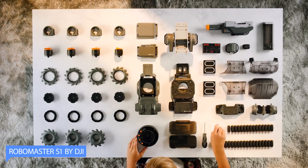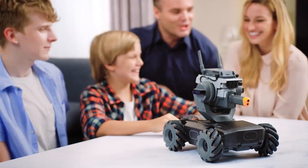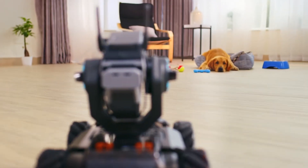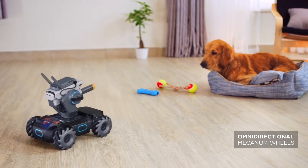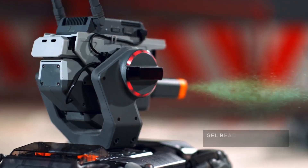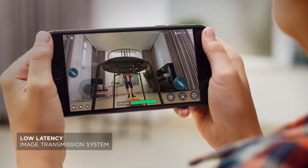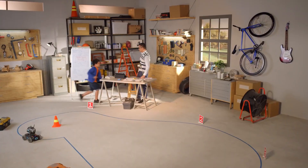Number 1: Robomaster by DJI. Robomaster is a competitive robotics game designed by DJI, a leading drone manufacturer. The game features two teams of robots, each controlled by a team of students, competing in a fast-paced arena-style battle. The robots are equipped with a variety of weapons and sensors, allowing them to shoot at their opponents and detect incoming attacks. The objective is to score points by shooting at the other team's robots and targets while avoiding being hit by enemy fire.